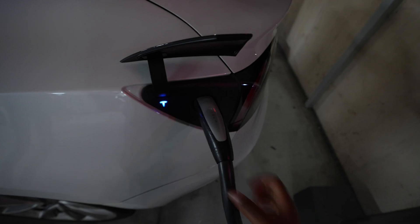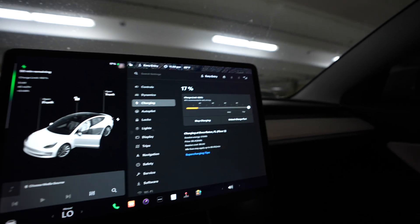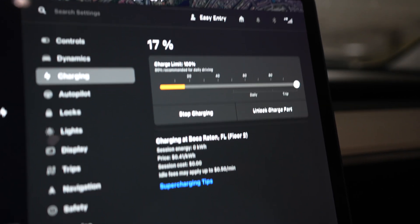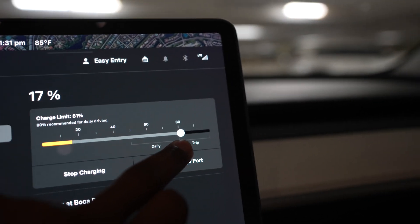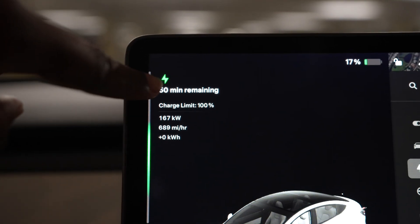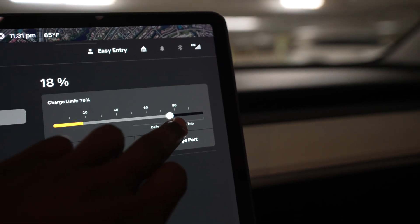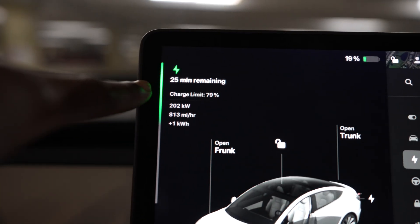So we're just going to plug that up in here. We're going to charge to 100 just so you guys who don't have a Tesla, if you are wondering how long it actually takes, just so you guys could actually know. They recommend to charge to 80, but we're just going to do 100 just for the video. And as you can see, it takes about 50 minutes. If I put it to 80 right now, it's a lot quicker — it's 25 minutes.